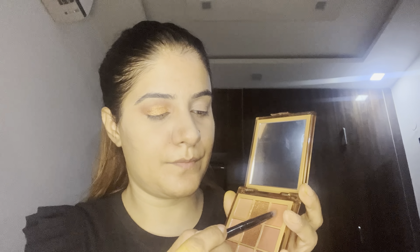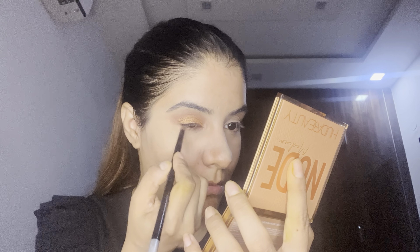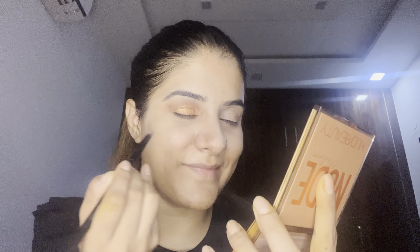Now I'll take a small pencil brush and apply a little bit of color towards my lower lash line. Wow, this is looking so beautiful and so nice — I just can't believe my eyes! Let me finish the other eye and I'll be back.